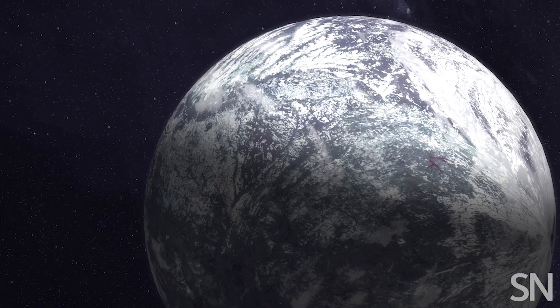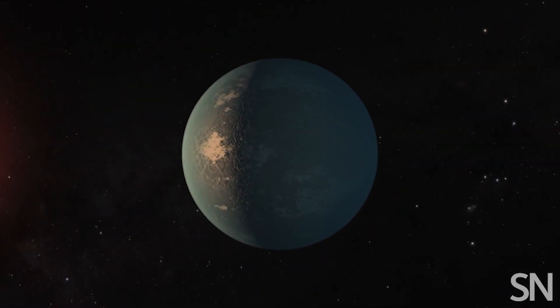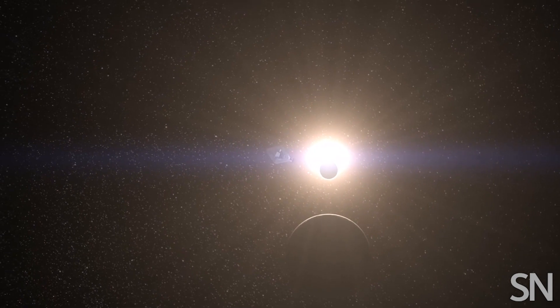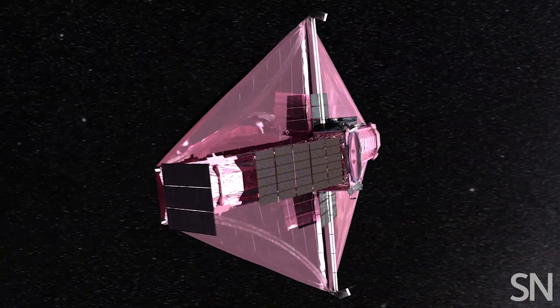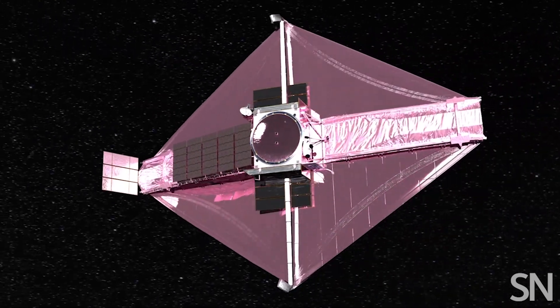The telescope will look for similar signals from rocky planets that could potentially host life. These images are just a glimpse of what's to come. JWST did all of this in a matter of days. It has enough fuel for 20 years.